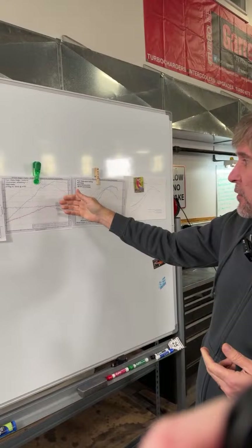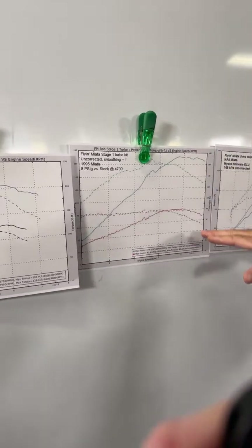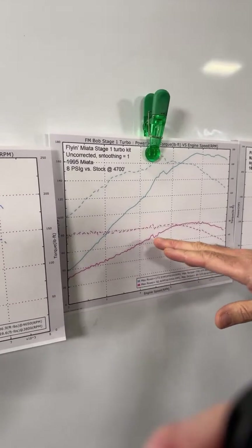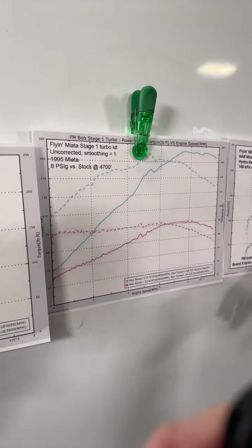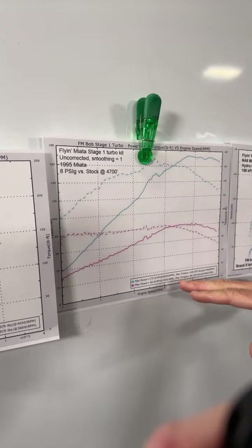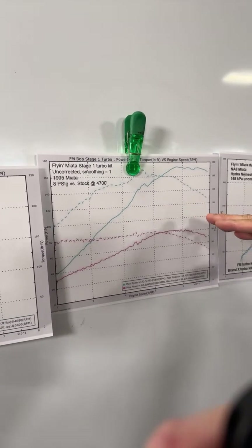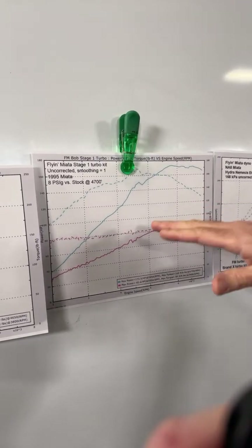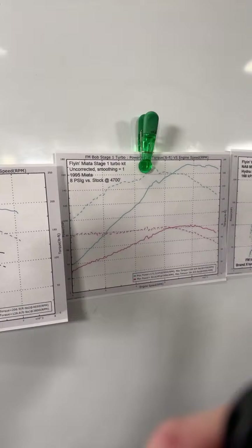Here's another example with a 1995 NA. At our elevation it was putting down about 82 horsepower uncorrected on our dyno. When we put on our Stage 1 turbo kit it bumped it up to about 173 horsepower. Once again, adding the turbo really improved torque and horsepower across the board at all RPM ranges — a phenomenal functional improvement.